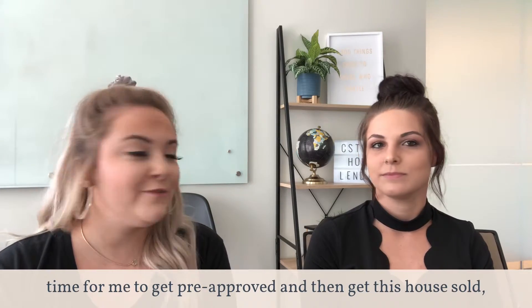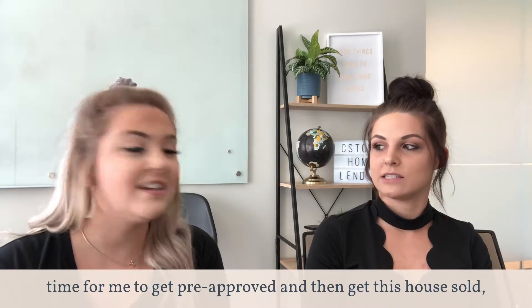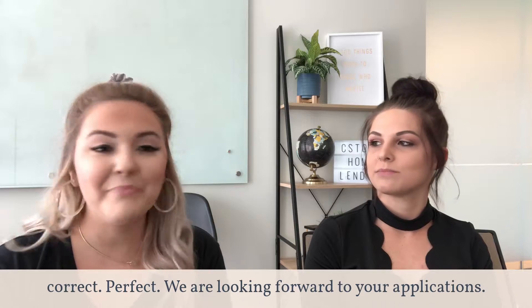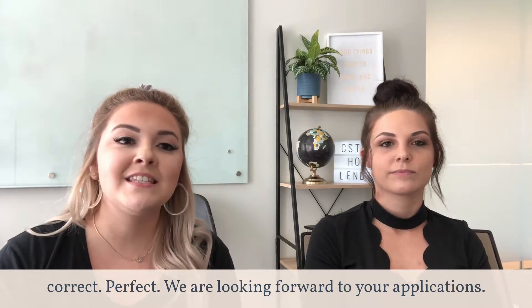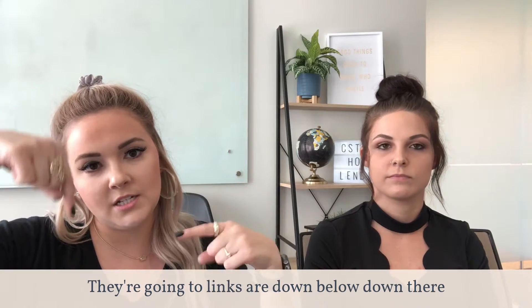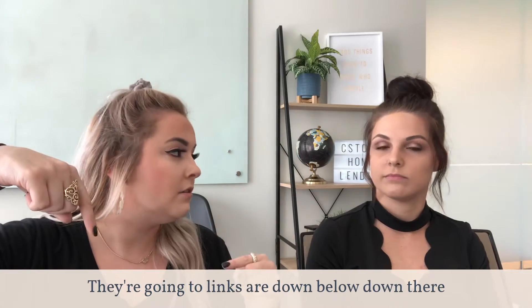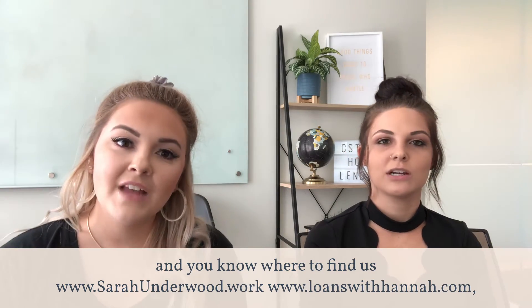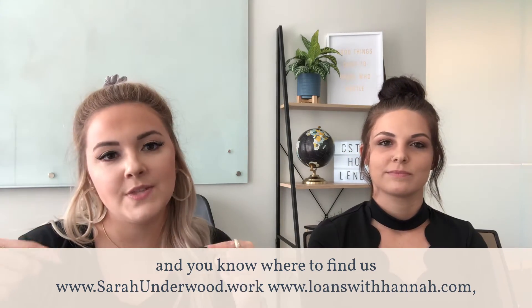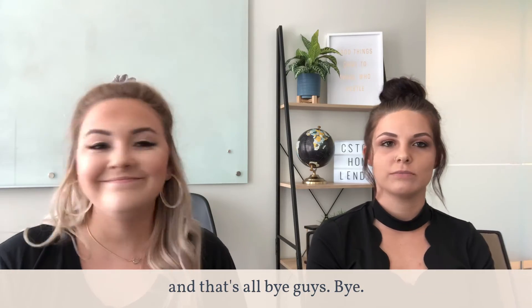So what you're telling me is it's time for me to get pre-approved and then get this house sold. Correct! We are looking forward to your applications — the links are down below. You know where to find us: www.sarahunderwood.work and www.loanswithhannah.com.